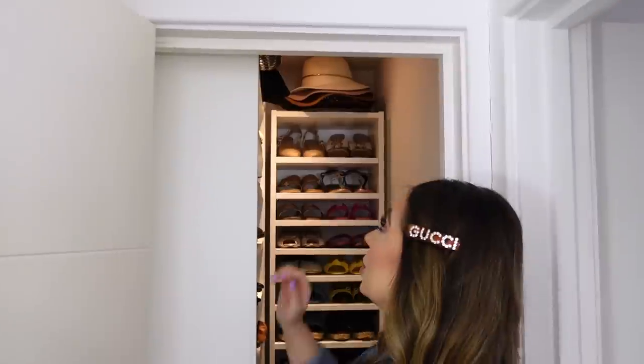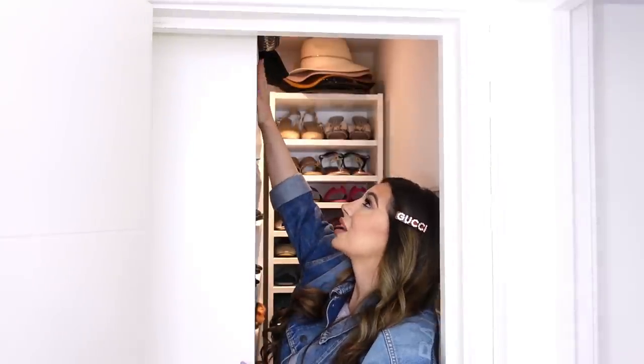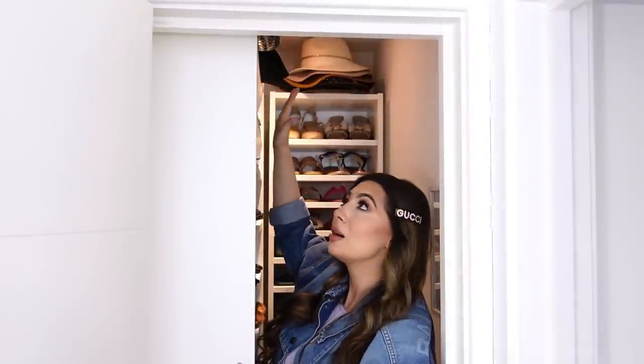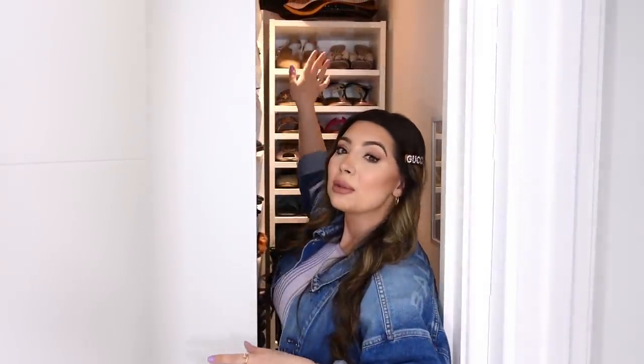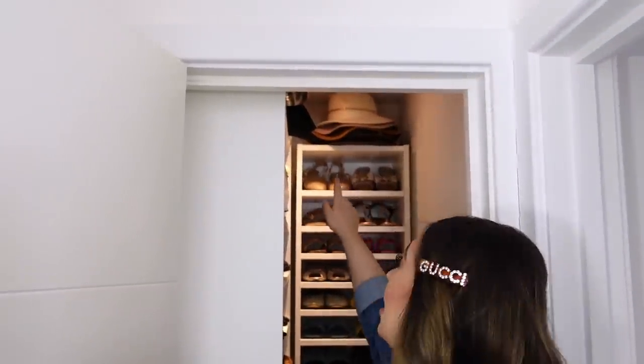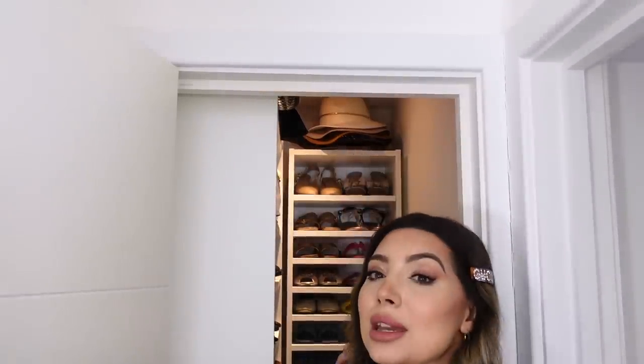Up here on the top I was planning to buy the Billy bookcase extensions — they sell separate extensions — so if I ever need more space for shoes I can always do that. For now I'm keeping some of my fedora hats and some boxes up here. Let me take you in and show you everything. Welcome to wonderland!